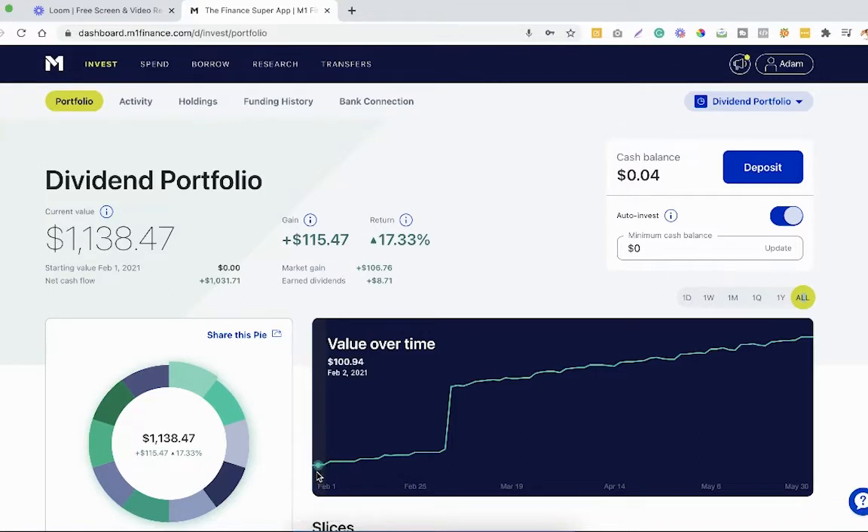We started this on February 1st with $100, then started contributing $25 from there. We had that stimulus check so we added $500, continued with $25 a week, and now we're over a thousand dollars. For anyone out there balling on a budget who feels tight on cash and thinks they don't have enough money to invest — you can literally do it with a few dollars a day, and you can see it's paying off.